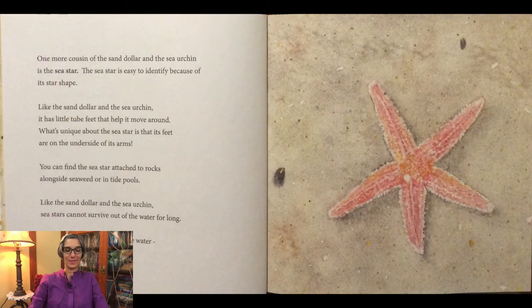One more cousin of the sand dollar and the sea urchin is the sea star. The sea star is easy to identify because of its star shape. Like the sand dollar and the sea urchin, it has little tube feet that help it move around. What's unique about the sea star is that its feet are on the underside of its arms. You can find the sea star attached to rocks alongside seaweed or in tide pools. Like the sand dollar and the sea urchin, sea stars cannot survive out of the water for long. Please don't take them out of the water. Observe them where they are.